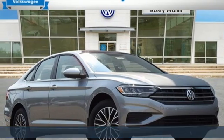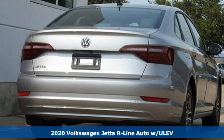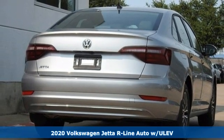Here's a new 2020 Volkswagen Jetta. Performance, fun, efficiency. The Jetta moves you forward in all the right ways.